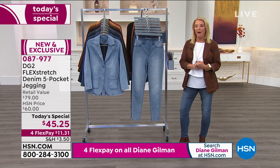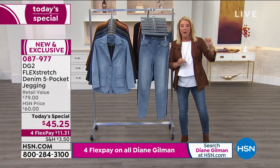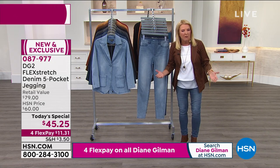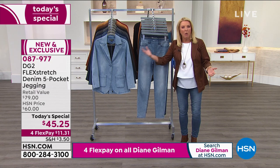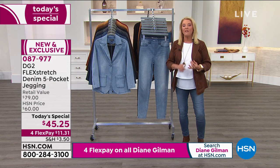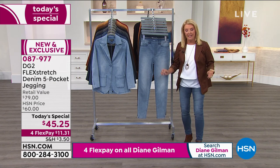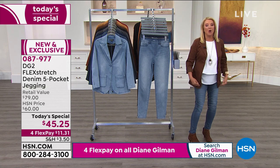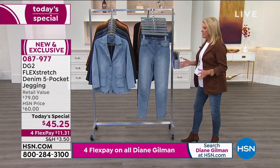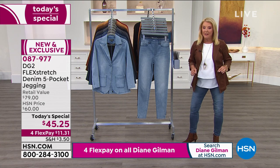It's actually a lower price than when we launched it in 2015 — what goes down in price as the years go up? Tonight is your time to stock up. We have double extra small through 5X, with petite, average, and tall lengths — the most sizes we've ever done. Here are your colors, because DG2 fans, you're not going to wait around.